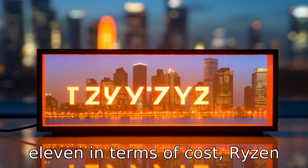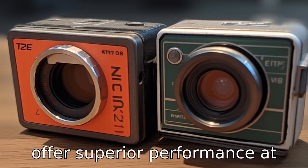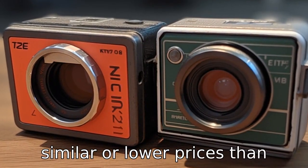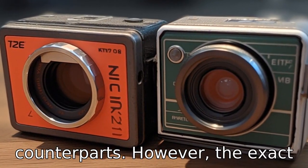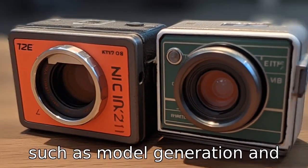Difference eleven: in terms of cost, Ryzen processors are often considered better value for money, as they offer superior performance at similar or lower prices than their Intel i7 counterparts. However, the exact price can vary based on factors such as model, generation, and availability.